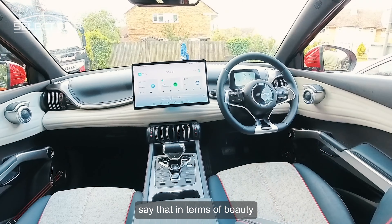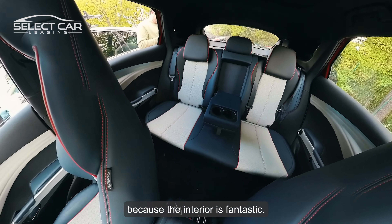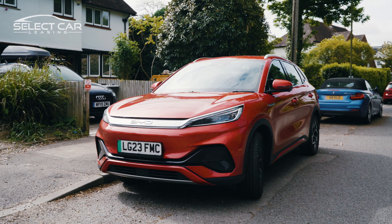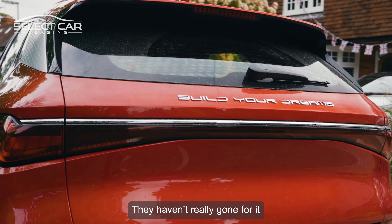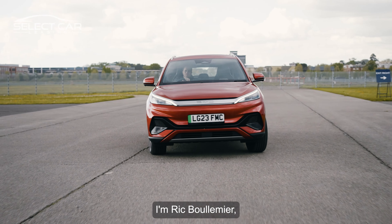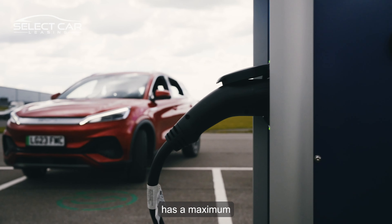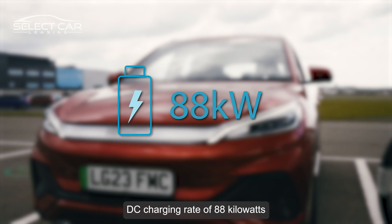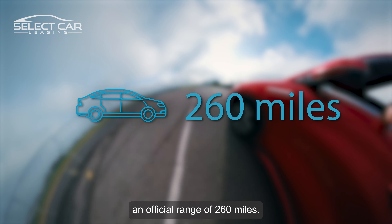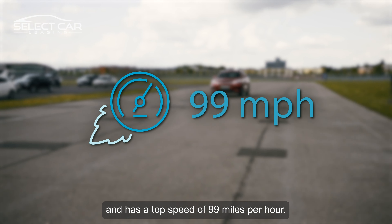They say that in terms of beauty, it's what's on the inside that counts, and it certainly bodes well for this car because the interior is fantastic. I'm not a massive fan of the exterior — it's fairly non-offensive. They haven't really gone for it in terms of style and making something that really stands out on the road. I'm Rick Bolomir and today we're mostly driving the BYD Atto 3. The version we're reviewing has a maximum DC charging rate of 88 kilowatts and a 60 kilowatt hour battery, giving this compact SUV an official range of 260 miles. It does 0-60 in 7.3 seconds and has a top speed of 99 miles per hour.